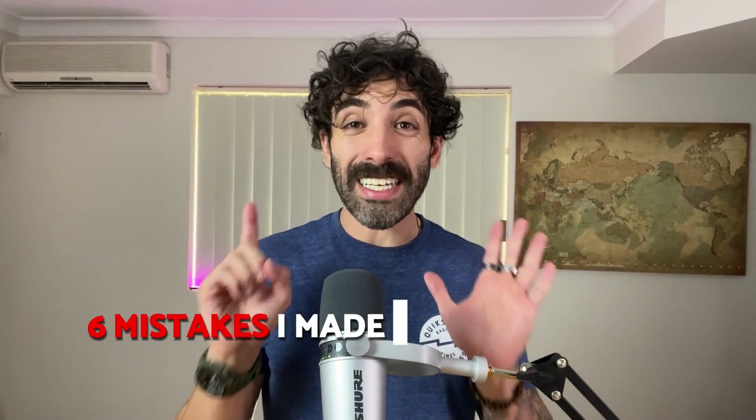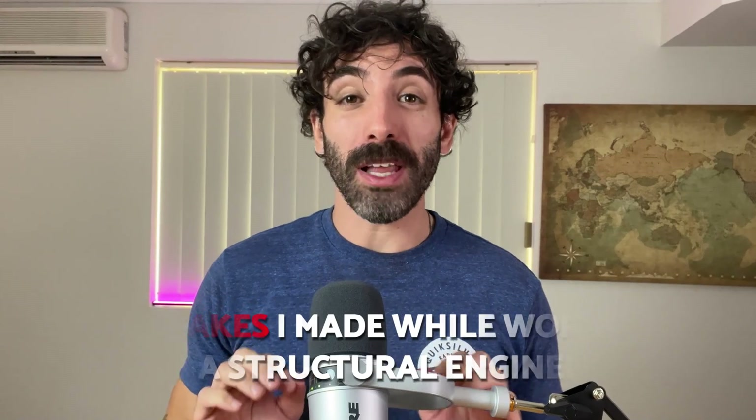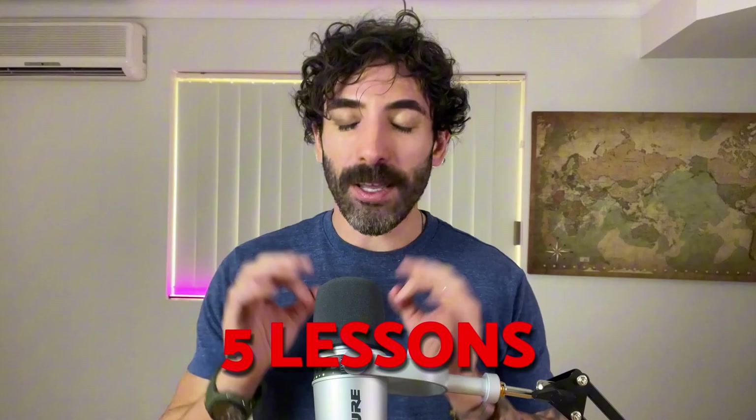Today I'm going to walk you through six mistakes I made while working as a structural engineer, plus a few blunders I've seen my colleagues make. Some were silly mistakes from my early days while others were just simple oversights. Stick around to the end because I've got five lessons to share that can really change the game for you.